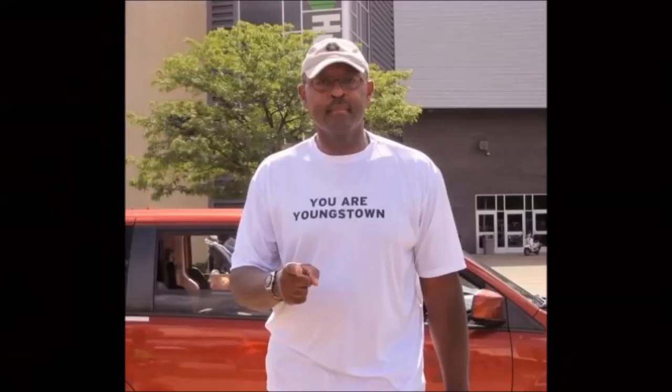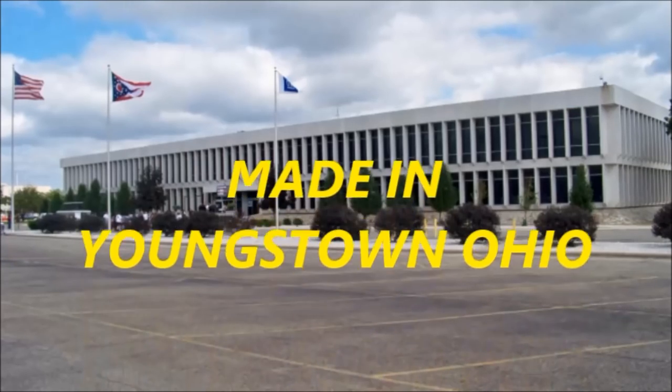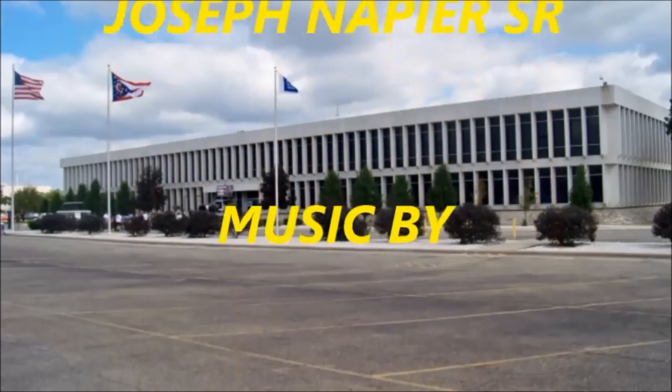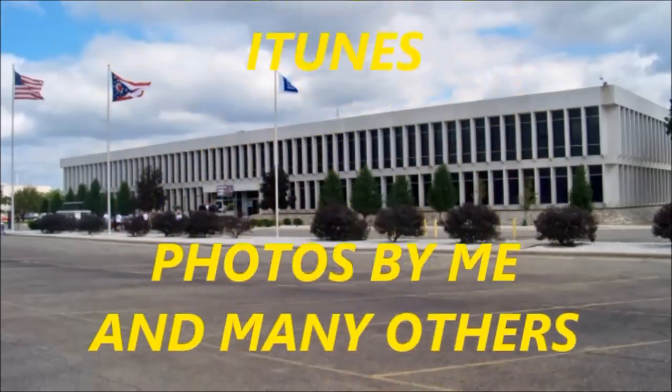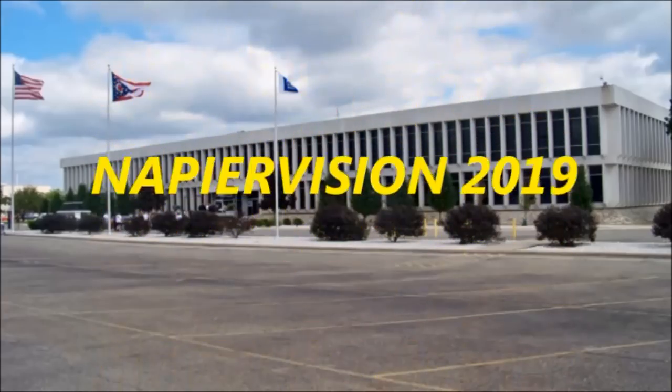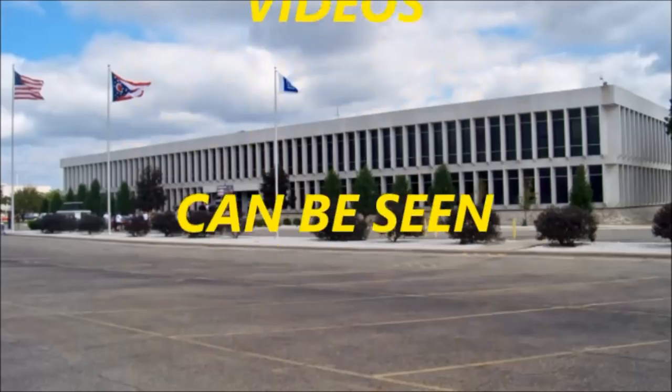I'm Joseph Napier, senior producer of this video short. I thank you for coming along with me as we pay tribute to the GM Lordstown Assembly Plant here in Lordstown, Ohio. God bless the workers that worked at the plant for well over 50 plus years. Thank you for coming along with me — see you next time.